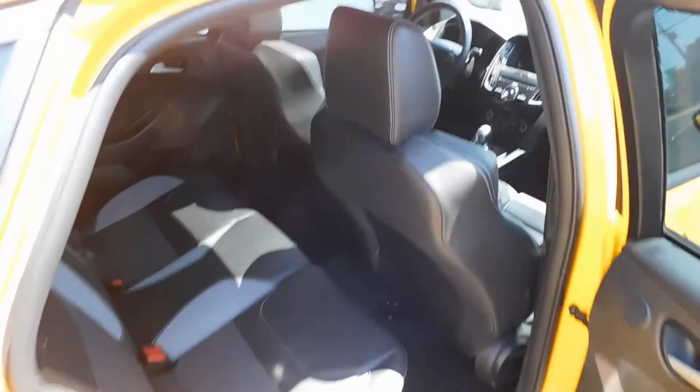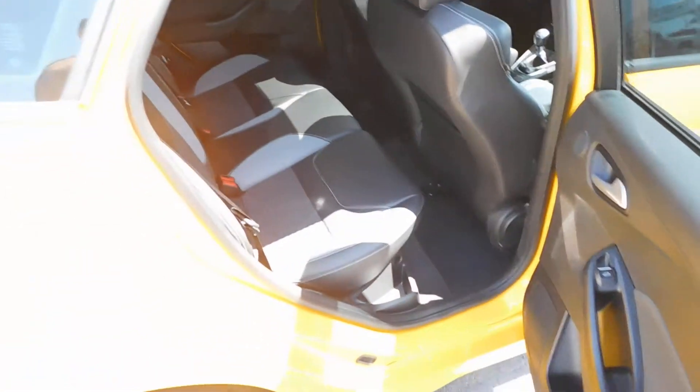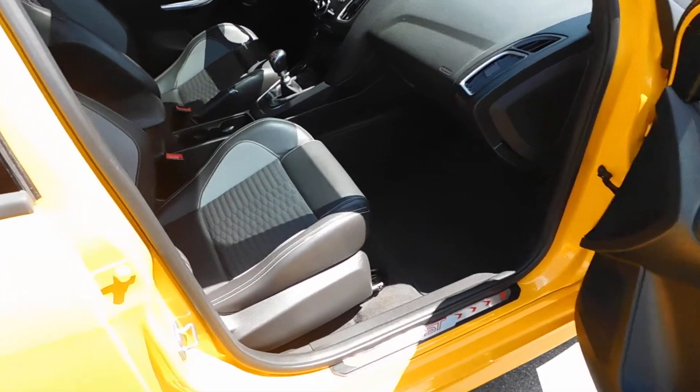Opening up the passenger side right there. The buttons right there make the seat fold down and that's on the driver's side as well. Give you another quick visual right here before we wrap things up from the passenger side. This thing is just super, super clean — really, really nice car.